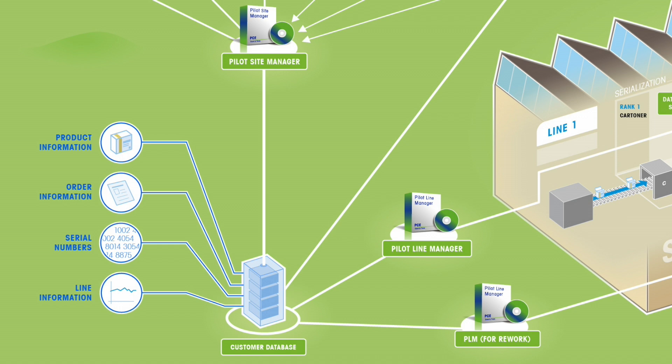The PSM database ensures the integrity of the data throughout the entire production and packaging process, preventing loss of data or tampering. It is usually hosted at the production site and managed by the customer.